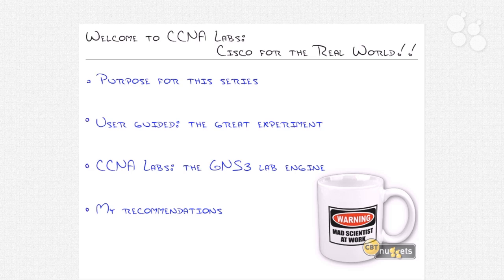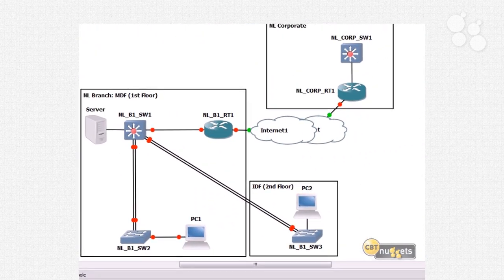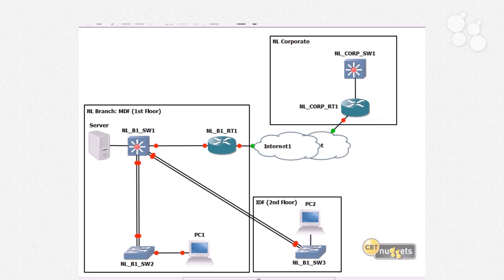The CCNA Labs series is based around the GNS3 lab engine. If you haven't heard of GNS3, go to gns3.net — it's a free Cisco emulation tool allowing you to emulate Cisco devices. A lot of people say 'simulate,' but it's actually emulation because it uses real Cisco IOS. Here's our topology that we're going to be using — this is the final topology by the time this series was said and done. The goal is we're actually building a branch office called the Nugget Labs branch office, and we kind of build it out throughout the series.